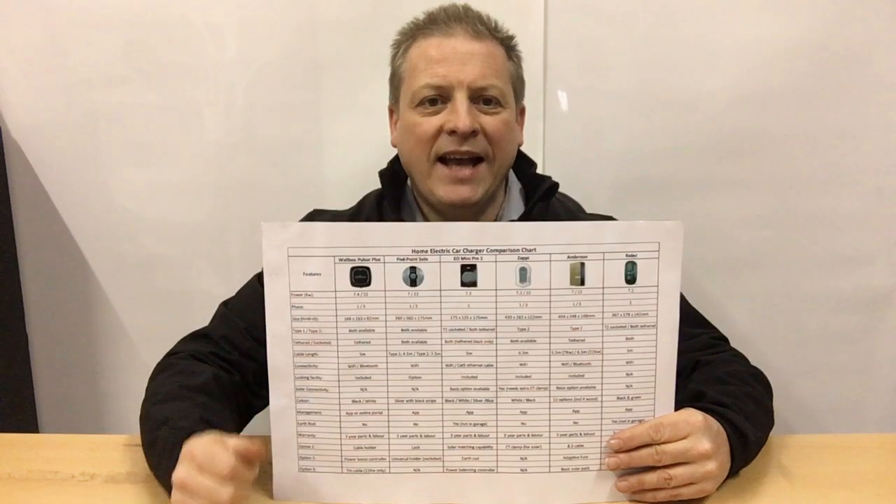If you can't get a Wi-Fi signal where you want the charger, your only option is a Rolec Wallpod EV HomeSmart, as it connects via GPRS using a roaming SIM.